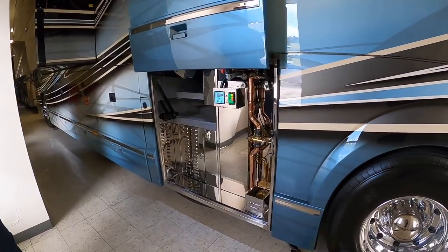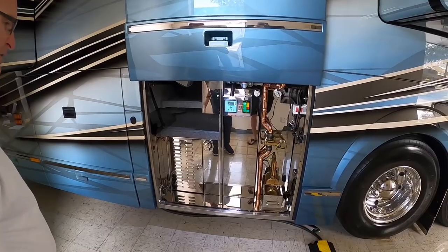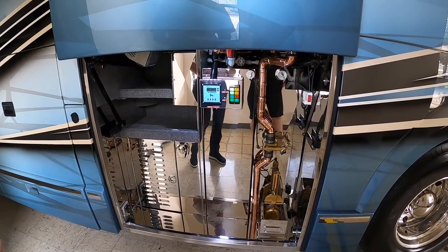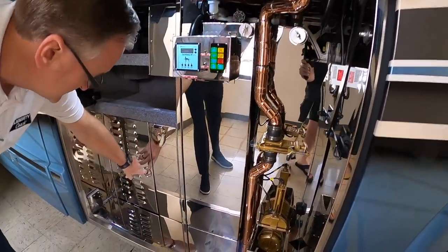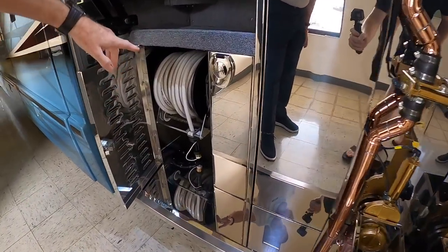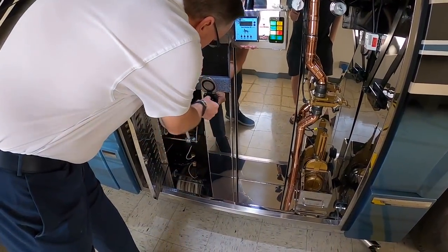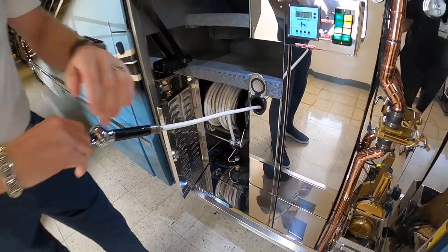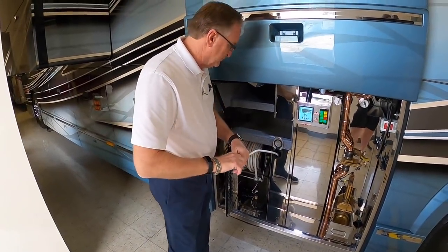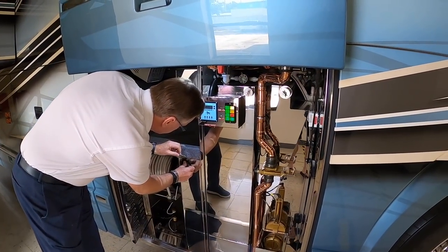Here we have the fifth bay on the driver's side — the business side of the coach. This is where all your hookups are going to be at the resorts. You've got your sewer hose hookup here, gray water bypass. This is the 100-foot electric water hose reel. You also have an outlet for water here, pressurized to clean out the sewer hose or do whatever you want. It's cold water, retractable.